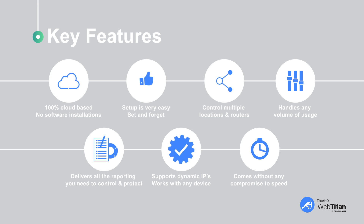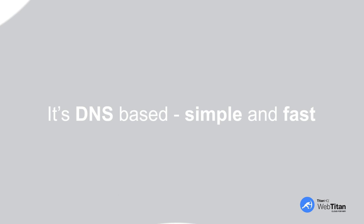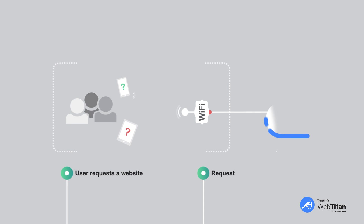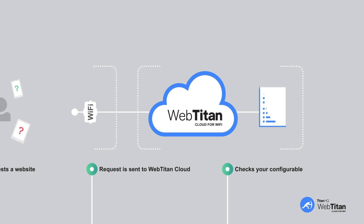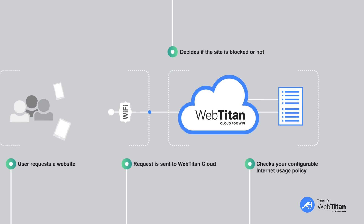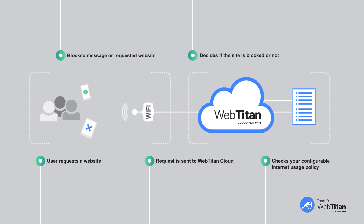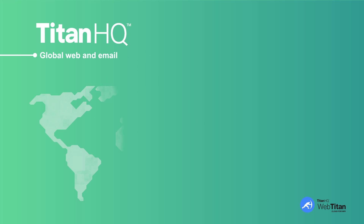Want to see how WebTitan Cloud works? It's DNS-based — simple and fast. The starting point is when a user on your Wi-Fi requests a website from their laptop, tablet, or phone. This request is sent to WebTitan Cloud, which checks your configurable internet usage policy and decides if the site is blocked or not. If it's blocked, the user gets a message telling them so; if not, they receive the requested website. Easy.